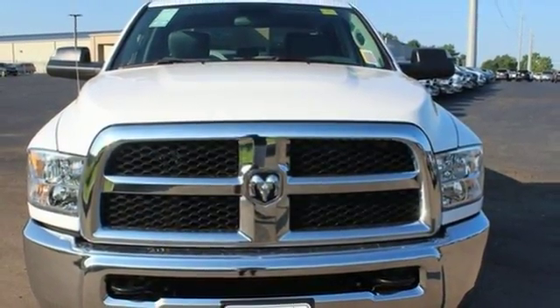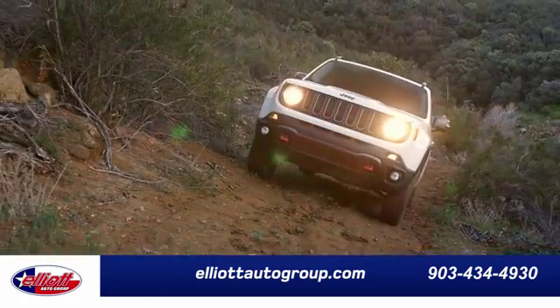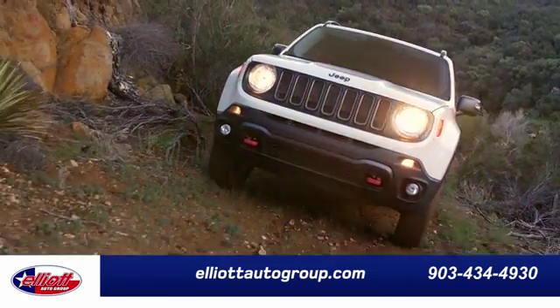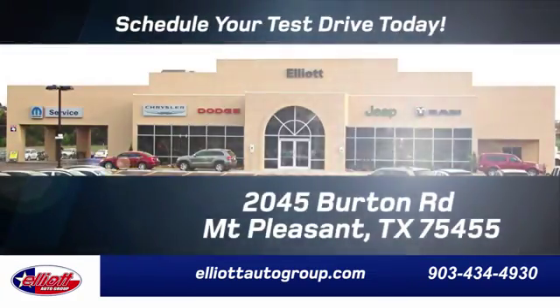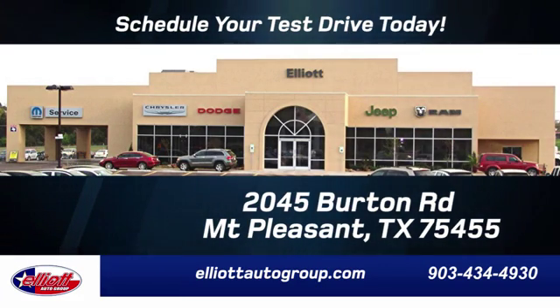There's even more to see in person. Take it for a test drive today. Elliott Auto Group — we don't do things the old way, we do them the right way. Schedule your test drive today. We're located just off I-30 on Burton Road in Mount Pleasant.